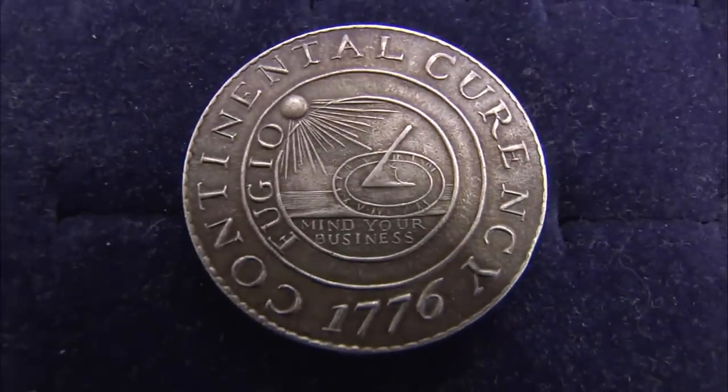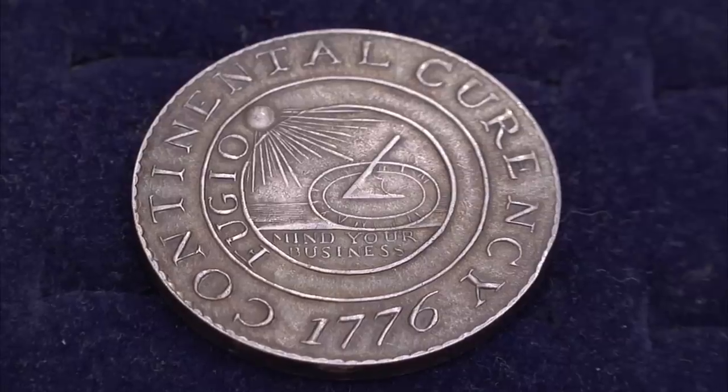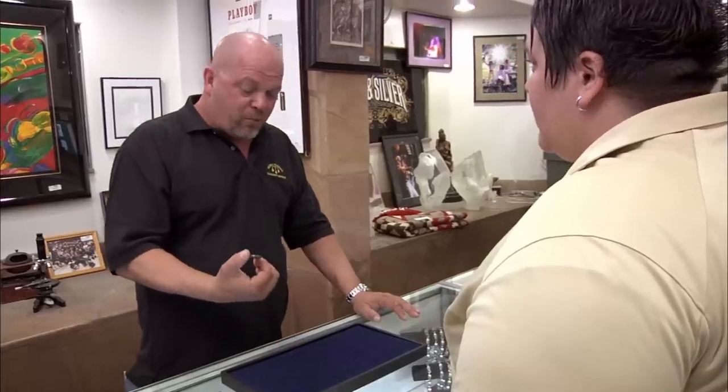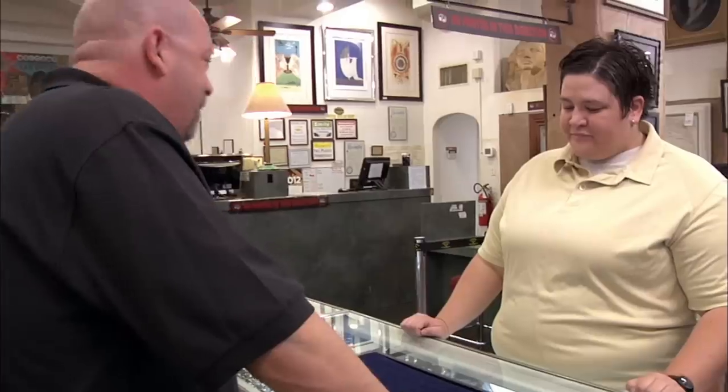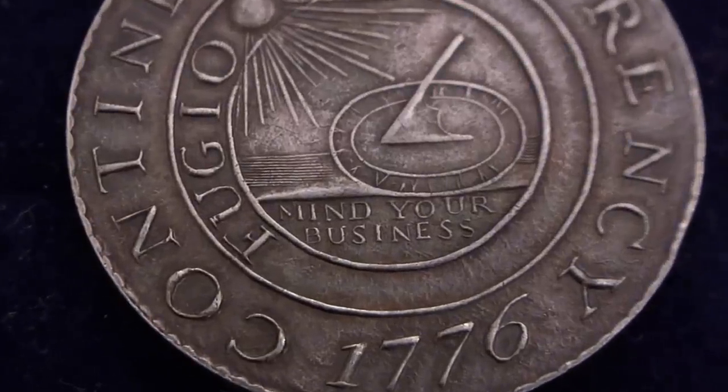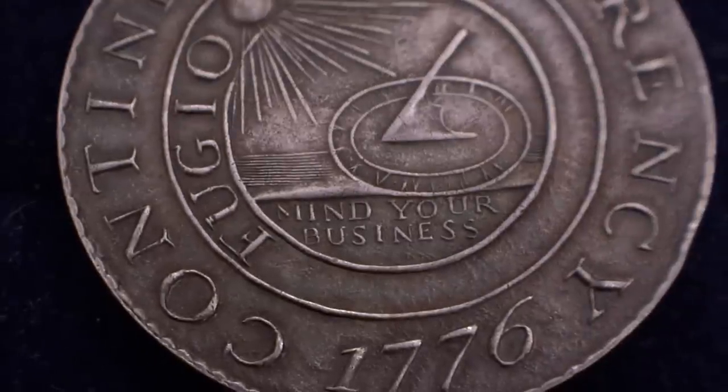But I have to make sure it's real. Have you had this checked out by anybody? The ones you see online that sold for $10,000 literally look like they were ridden over by a truck. The price goes up exponentially the better shape it is, and this one's in pretty amazing shape, which is something that scares me. Continental currency coins are probably the most faked coins in America, because it's one of the most desirable coins that people collect. This thing's in amazing shape, but there have been uncirculated ones of these sold.